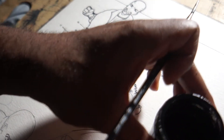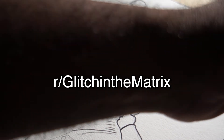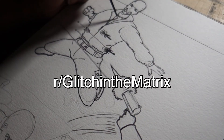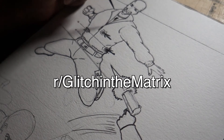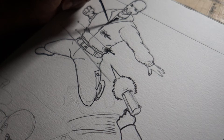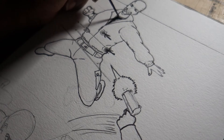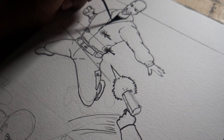Hey guys, Nathan Brandon Masters coming at you with R slash Glitch in the Matrix. I hope the noise outside doesn't bother you too much — they're mowing lawns and have been doing it all morning. I'm using the Blue Yeti so I can change the pickup pattern. I've changed it to a cardioid figure-8 pickup pattern, so it shouldn't be too much of a problem.